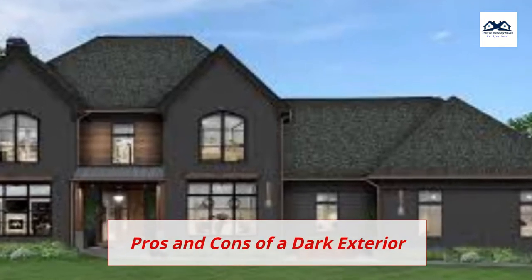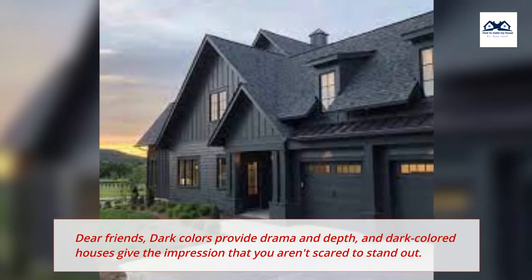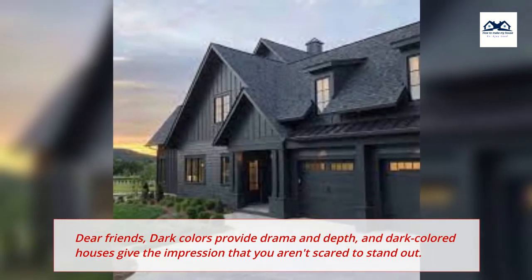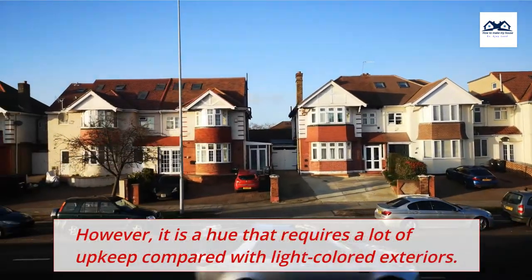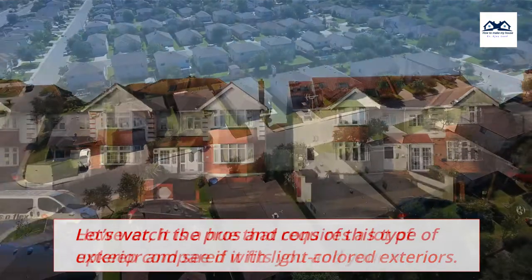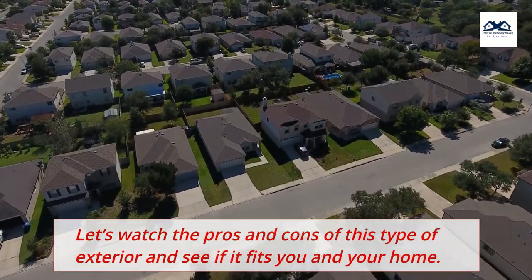Pros and Cons of a Dark Exterior. Dear friends, dark colors provide drama and depth, and dark colored houses give the impression that you aren't scared to stand out. However, it is a hue that requires a lot of upkeep compared with light colored exteriors. Let's watch the pros and cons of this type of exterior and see if it fits you and your home.